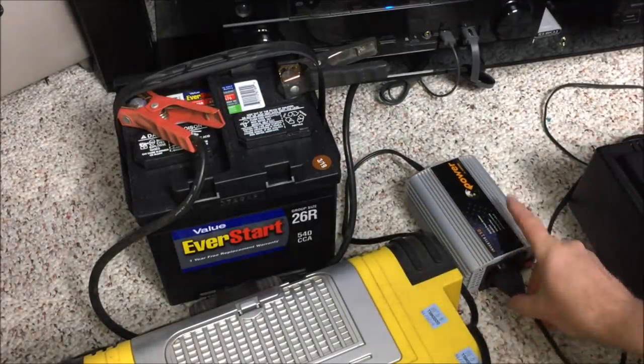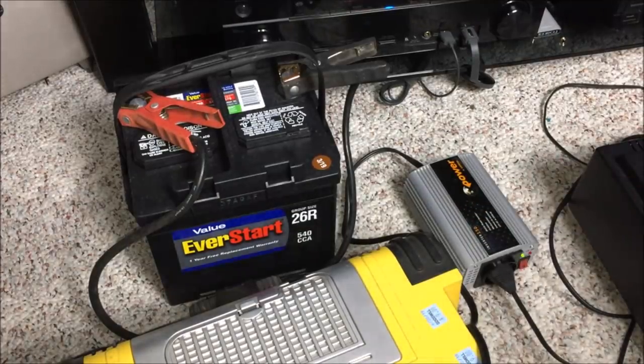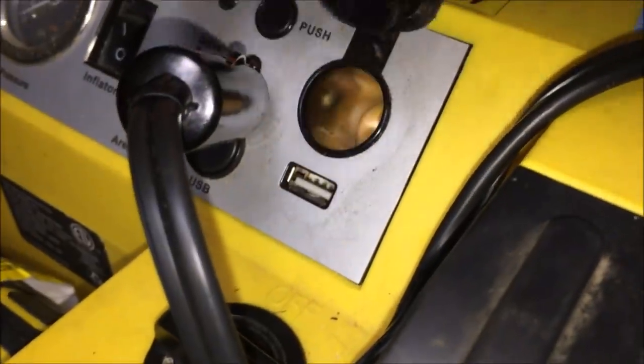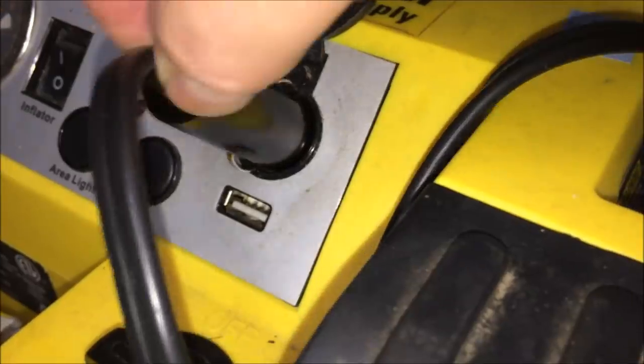Plug that in here. Let's go ahead and turn this on. We have power — we are ready to go. The inverter plugs into the 12-volt lighter socket right here on the portable power unit.